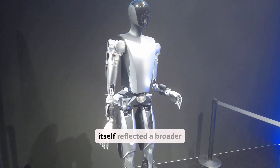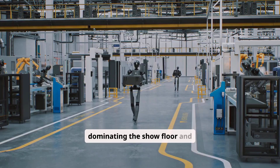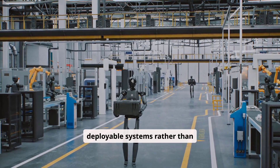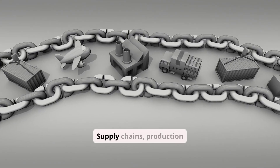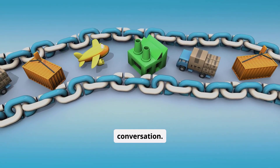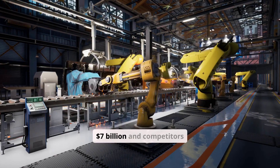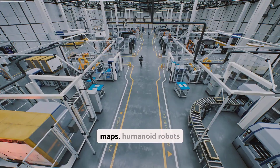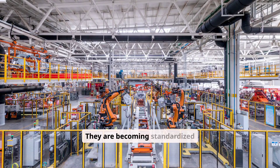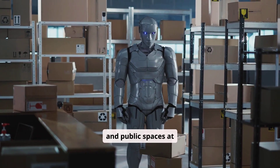CES 2026 itself reflected a broader industry transition, with humanoid robots dominating the show floor and China presenting the largest concentration of deployable systems rather than concept prototypes. Supply chains, production schedules, and customer commitments are now the core conversation. With Unitree reportedly eyeing an IPO valued around $7 billion and competitors accelerating production roadmaps, humanoid robots are no longer experimental curiosities — they are becoming standardized machines entering factories, logistics hubs, and public spaces at scale.